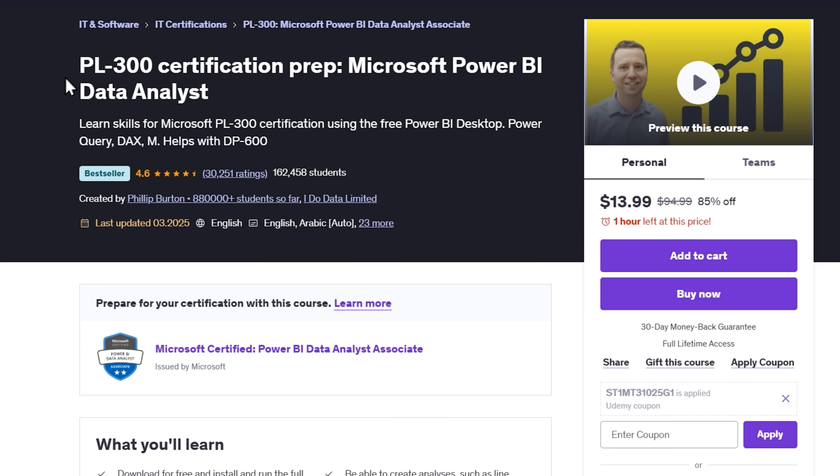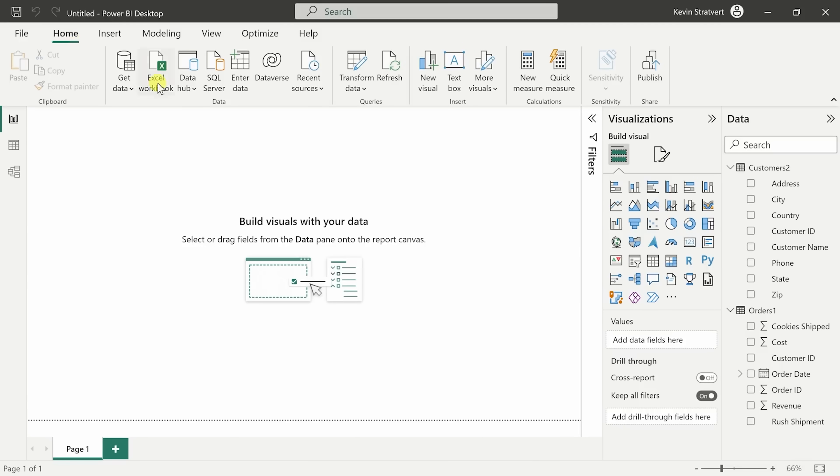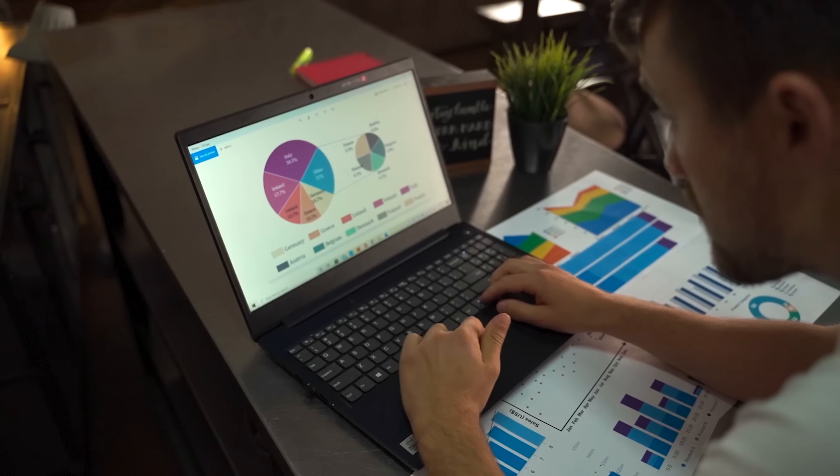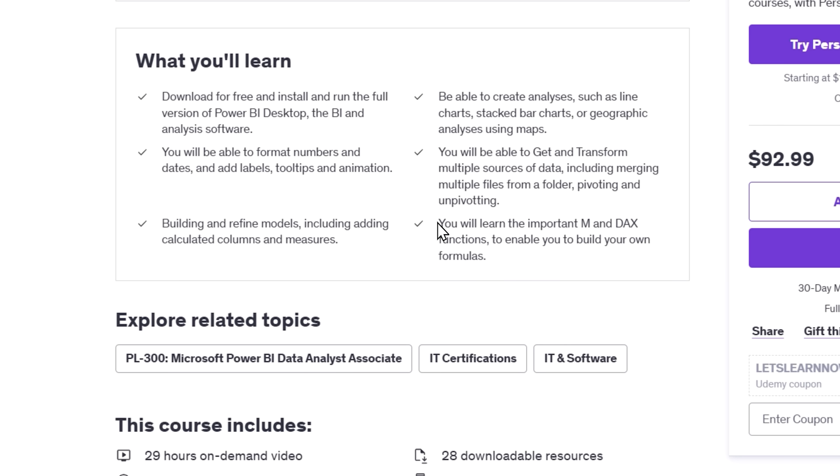Now let's talk about course number four: PL300 Certification Prep — Microsoft Power BI Data Analyst. This course will equip you with all the essential skills to use Microsoft Power BI and work toward your PL300 certification. Whether you're completely new to Power BI or have some experience with data reporting tools, this course will help you master the fundamentals and beyond. You'll start by downloading and installing Power BI Desktop, then dive into creating visualizations like line charts, maps, and stacked bar charts. You'll learn how to transform data using Power Query, merge and pivot multiple data sources, and get familiar with key functions in M and DAX to build and refine your data models. You'll also explore how to publish reports and dashboards using the Power BI service.